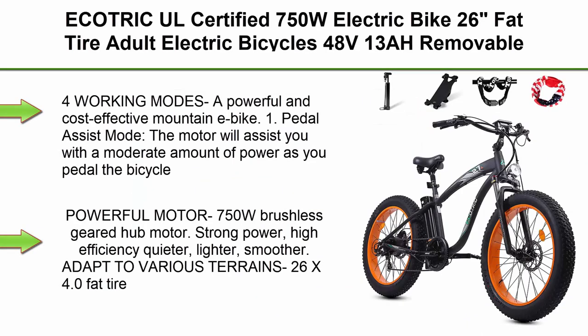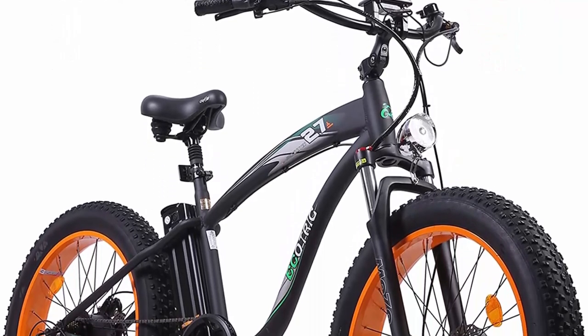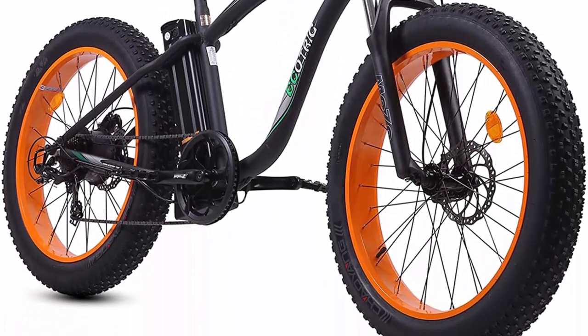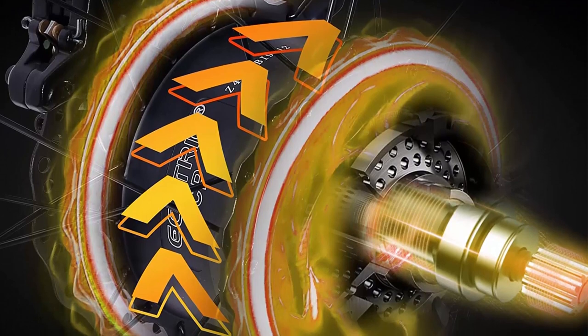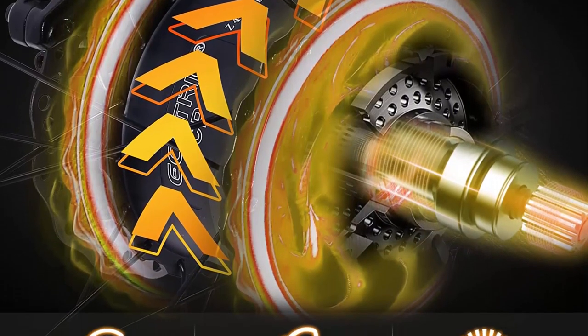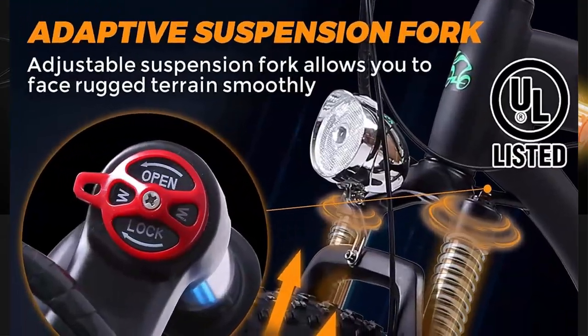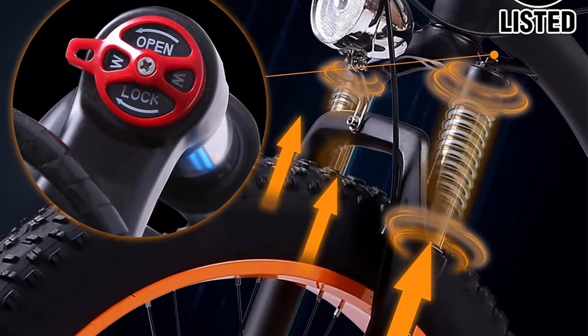Top 4. Ecotric UL Certified 750W Electric Bike, 26-inch fat tire, 48V 13AH removable lithium battery, suspension fork, aluminum frame, beach, snow, mountain eBike for adults. 4 working modes: (1) Pedal Assist Mode — motor assists with moderate power as you pedal; (2) Fully Electric Mode — twist the throttle to power the motor; (3) Manual Mode — pedal normally as any bicycle; (4) Booster Mode — eBike travels at 6 km/h, easy to push.